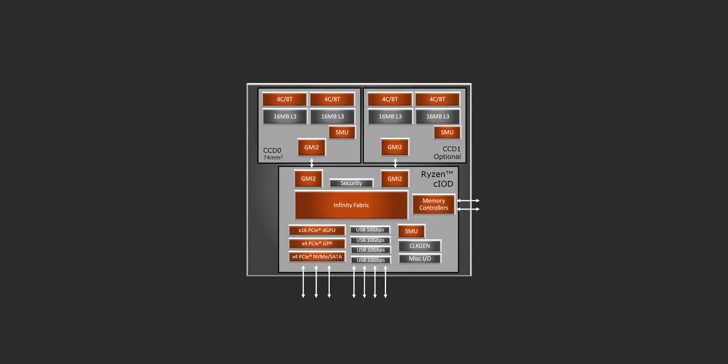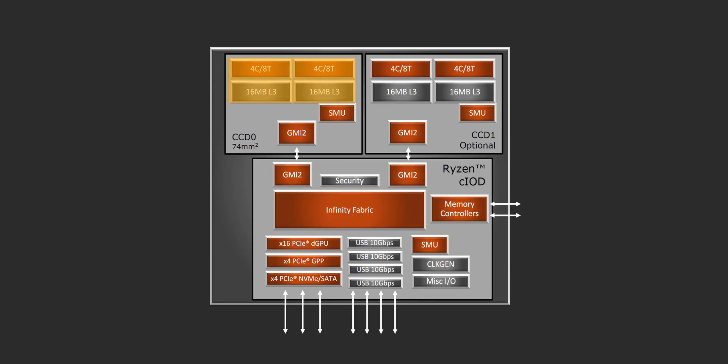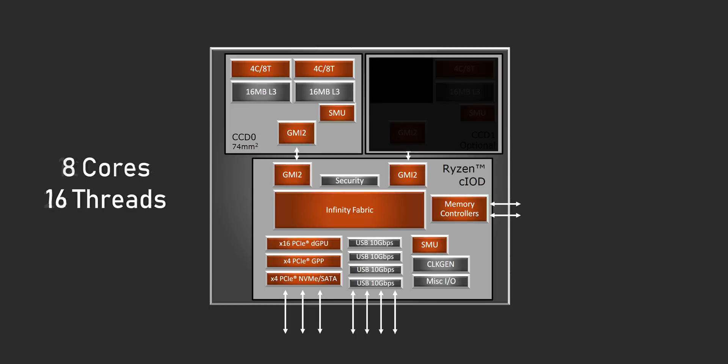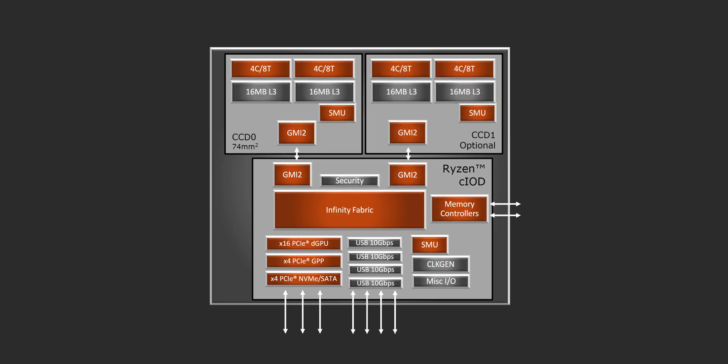Those core complex design chiplets, or CCDs, are super small, but the 7nm manufacturing process allows them to house two quad-core, multi-threaded Ryzen cores and 32 megabytes of L3 cache. When you add two CCDs together, you have a CPU with 16 cores and 32 threads, while other designs can be created by simply disabling cores. For example, a 12-core part can be made with two CCDs but with one quad-core section disabled, and an 8-core 16-thread CPU uses just a single chiplet alongside the IO die.